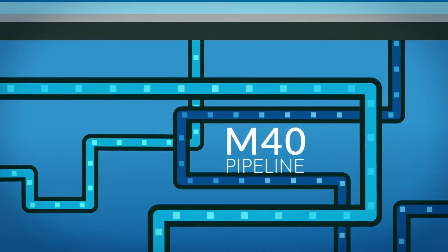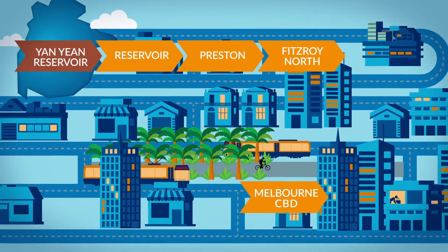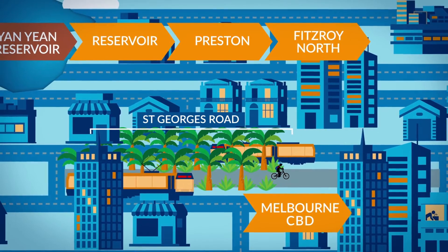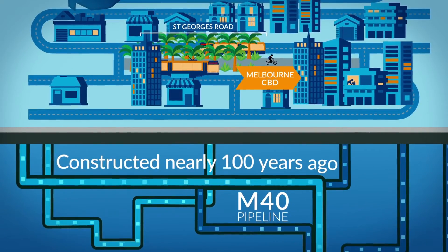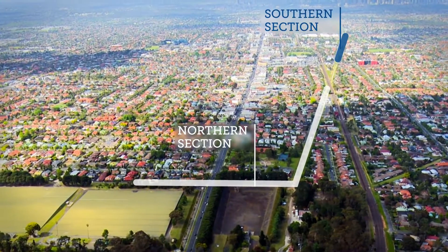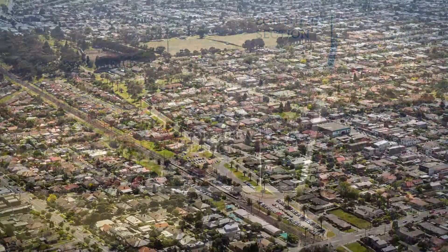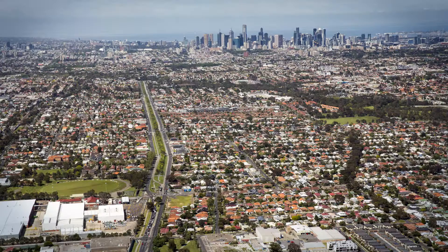The M40 pipeline supplies drinking water to Melbourne CBD and the inner suburbs. Located within the St George's Road Central Median, it is part of our original water supply network constructed nearly 100 years ago. The M40 project involves replacing two sections of this water main, from the Preston Reservoirs to Regent Street Reservoir, and from Oakover Road, Preston to Arthurton Road in Northcote.